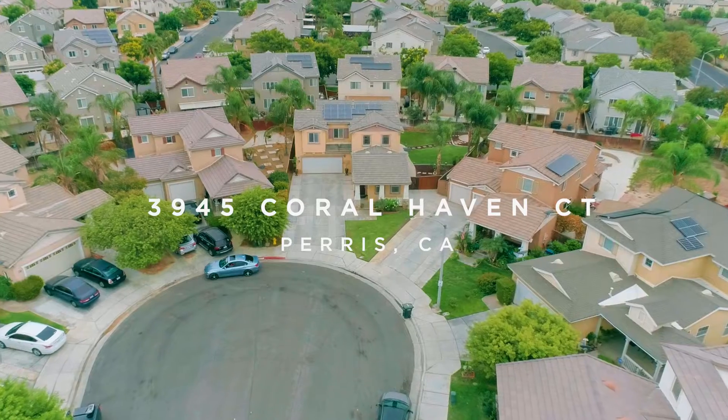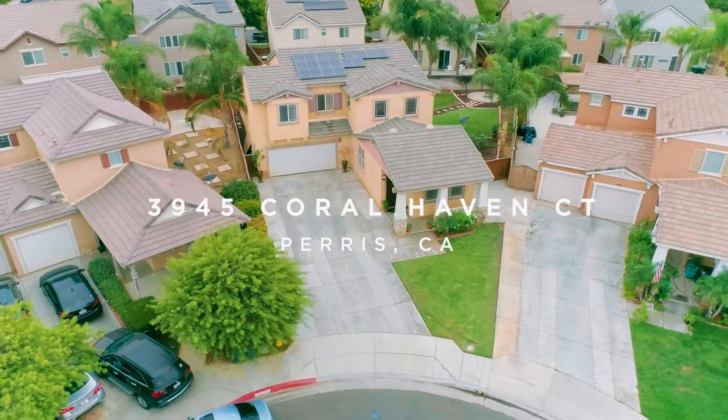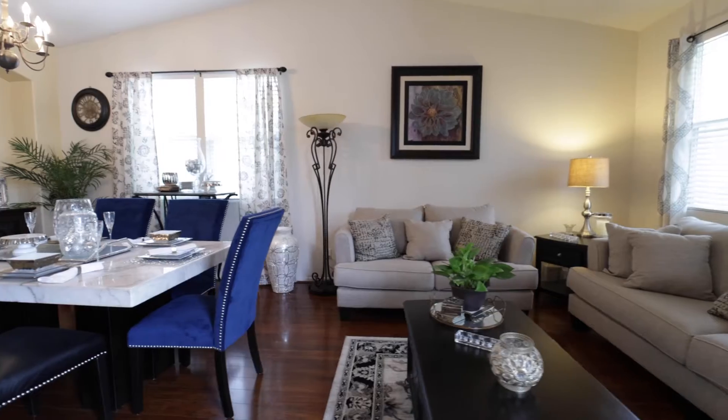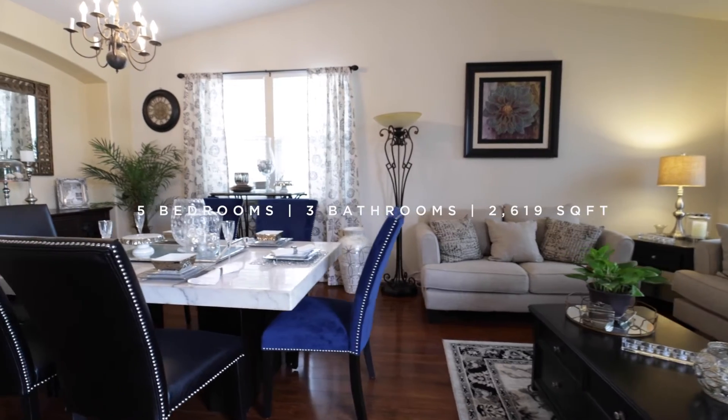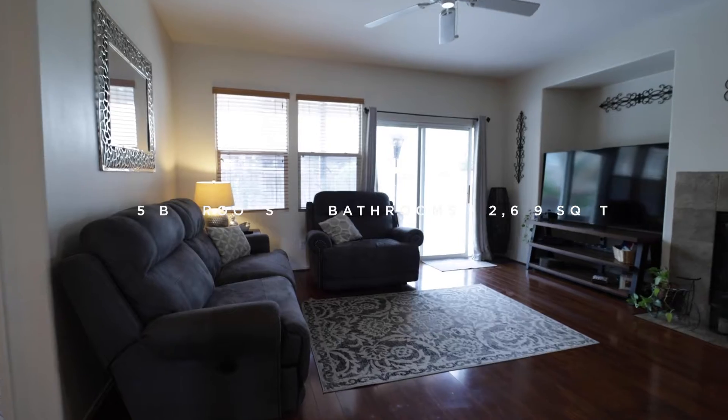Welcome to 3945 Coral Haven Court in the City of Paris. Upon entering, you'll notice the arched hallways leading to the kitchen and family room, with hardwood flooring lining the formal entry and dining areas.